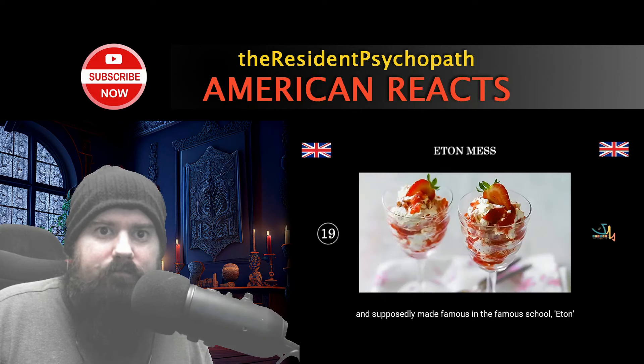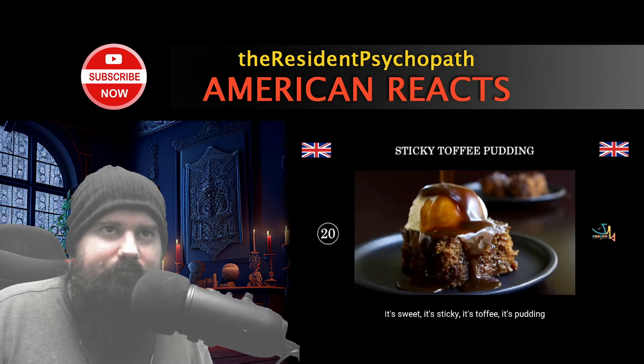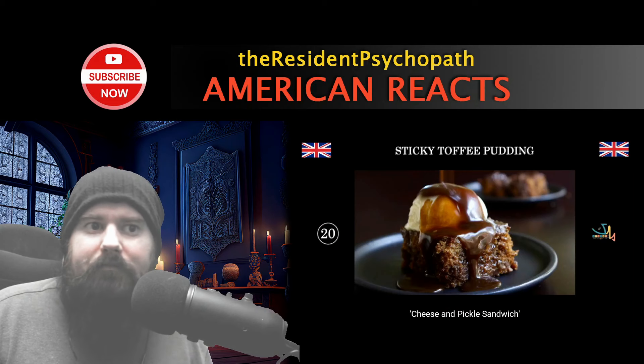Eton mess — supposedly made famous at Eton school. It's cream, strawberries, and meringue made from egg whites. It's like a dessert, quite tasty. And then sticky toffee pudding — sweet, sticky toffee pudding. Have it with ice cream and some caramel sauce. You'll get this in every single pub and restaurant in the UK, guaranteed.